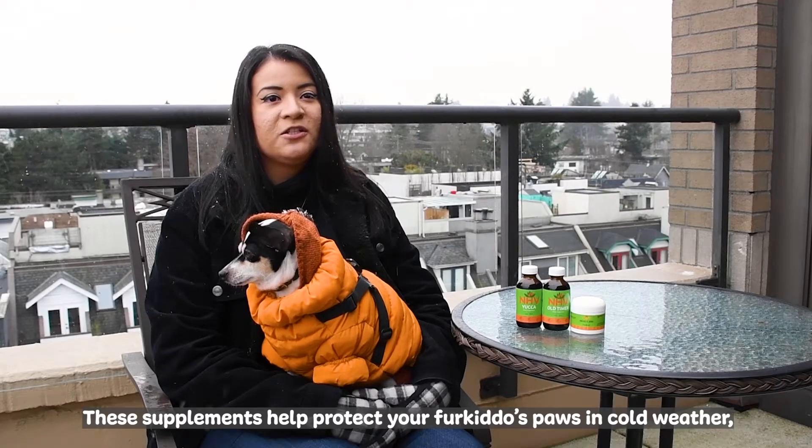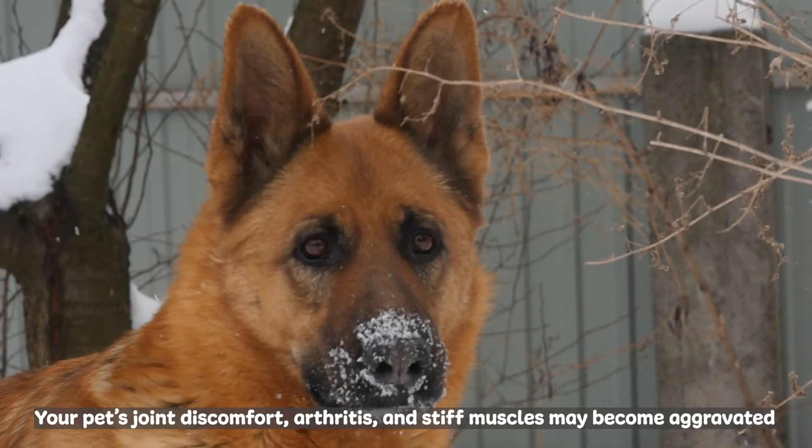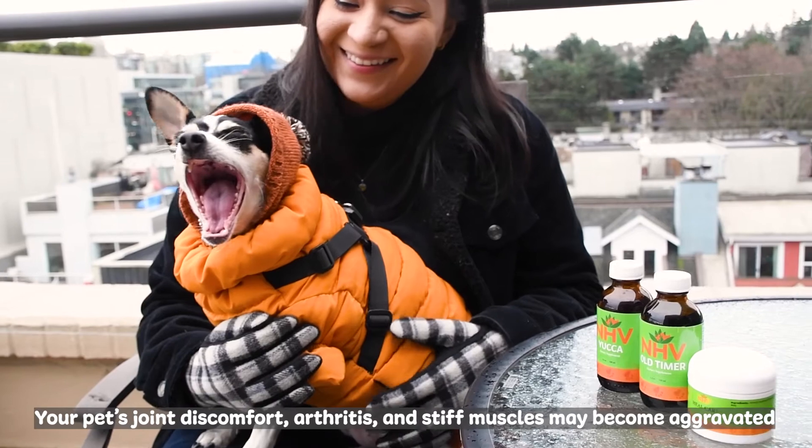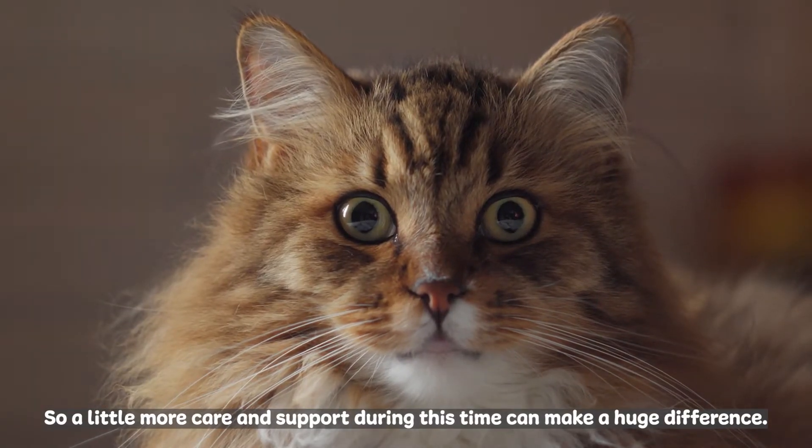These supplements help protect your fur kiddo's paws in cold weather, help ease joint discomfort, and boost energy levels. Your pet's joint discomfort, arthritis, and stiff muscles may become aggravated in colder weather, so a little more care and support during this time can make a huge difference.